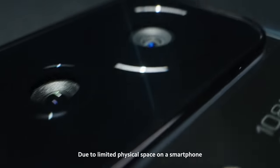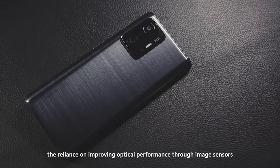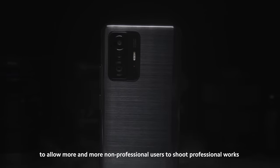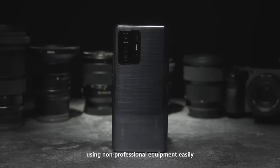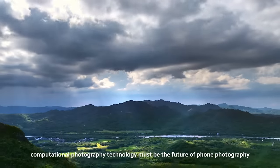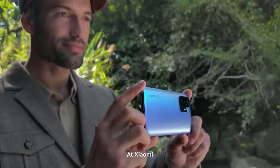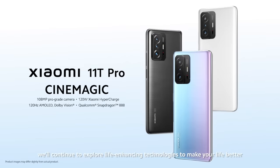Due to limited physical space on a smartphone, the reliance on improving optical performance through image sensors and lenses will eventually come to an end. So, to allow more and more non-professional users to shoot professional works using non-professional equipment easily, computational photography technology must be the future of phone photography. And in the future, anyone can press the phone shutter and create a blockbuster, as Xiaomi will continue to explore life-enhancing technologies to make your life better.